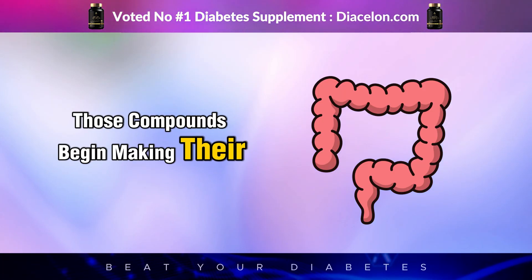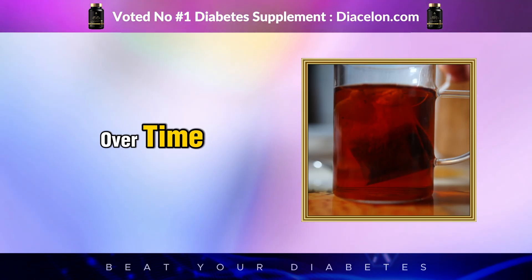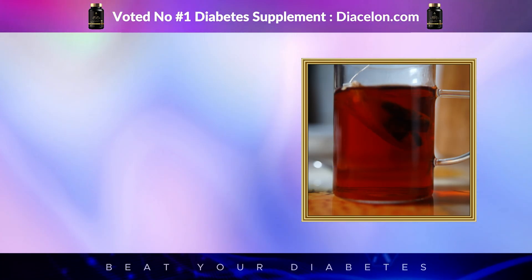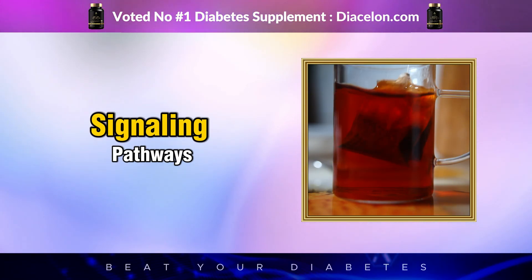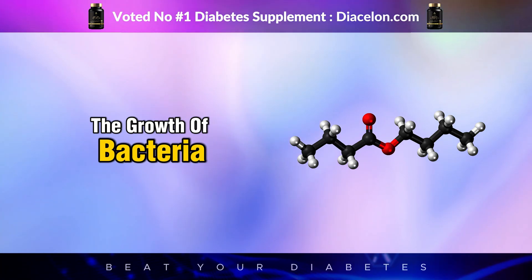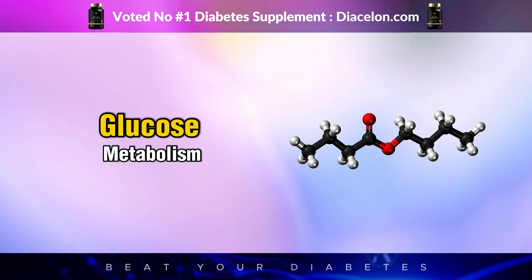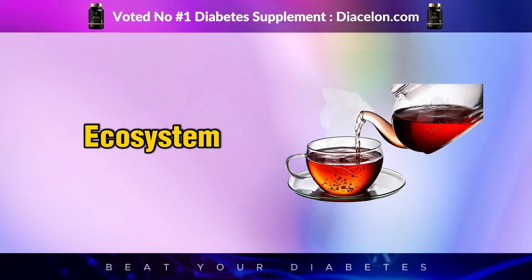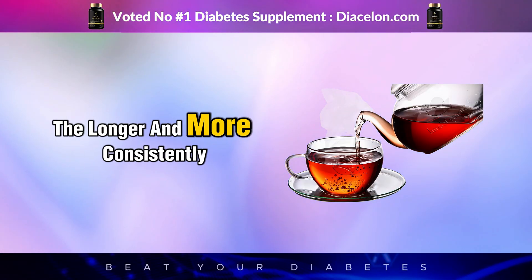After just one sip, those polyphenol compounds begin making their way to the colon, where they start influencing the bacterial balance. Over time, black tea can help restore microbial diversity, reduce leaky gut syndrome — a contributor to systemic inflammation — and improve your body's insulin signaling pathways. Some research even suggests that black tea can encourage the growth of bacteria that produce short-chain fatty acids like butyrate, which help improve glucose metabolism and reduce insulin resistance. The benefits build up the longer and more consistently you drink.